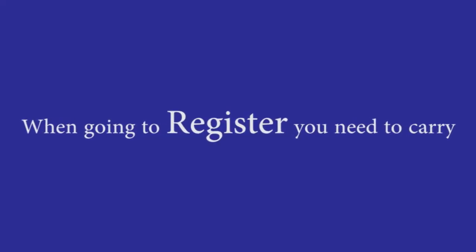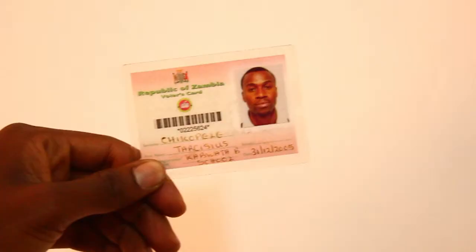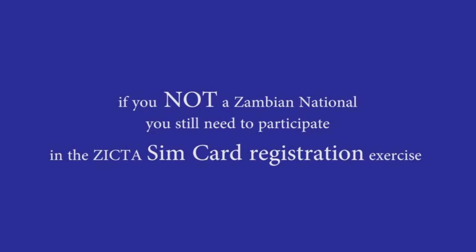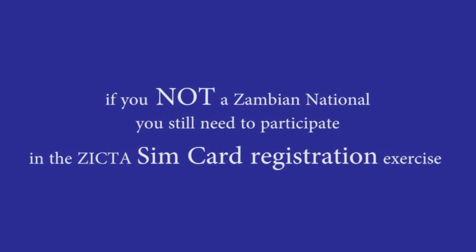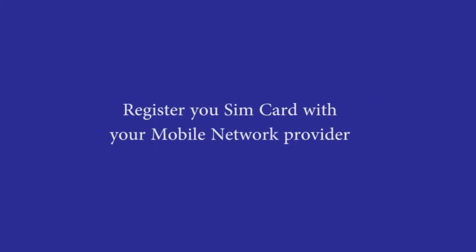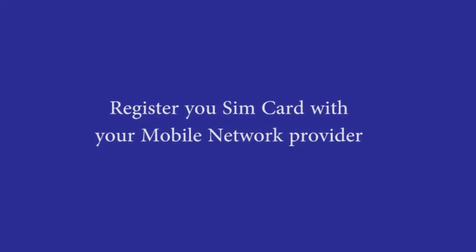When going to register, you need to carry your NRC, voter's card, or driver's license. If you're not a Zambian national, you still need to participate in the ZICTA SIM card registration exercise. Register your SIM card with your mobile network provider using your passport or work permit.